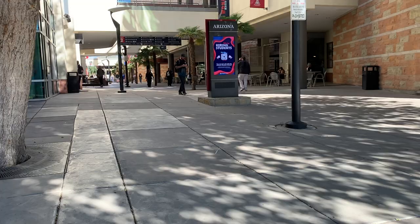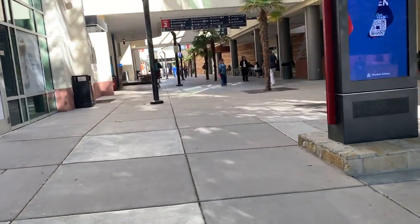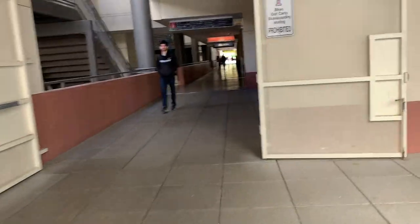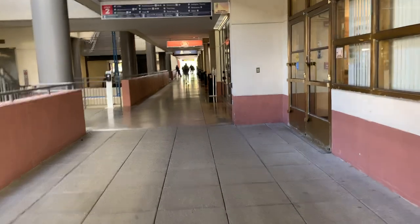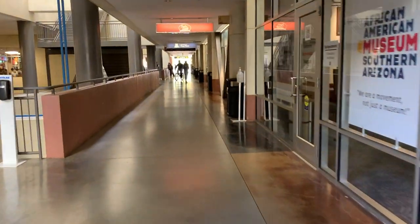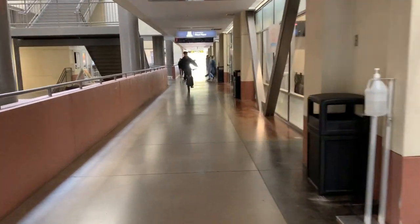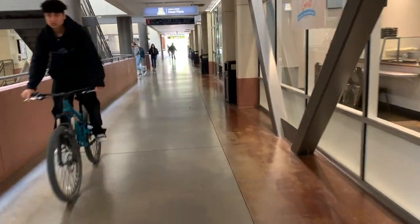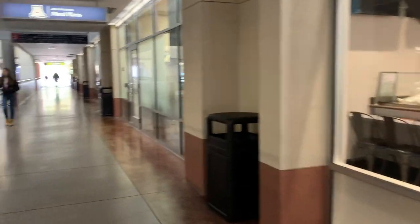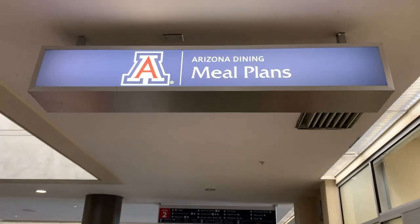Our next stop is the Student Union. This is the main place students get their food, located right by Old Main and the mall in the Historic District. If you are planning on living in the dorms your freshman year, you are required to purchase a meal plan. There are two main plans. The first is a swipe plan, where students buy a number of swipes per week, and if all the swipes are not used by the end of the month, they expire. One swipe is worth $10. These plans also come with additional CAT cash, which is money you can use on campus and at certain restaurants close to campus, in addition to the swipes.